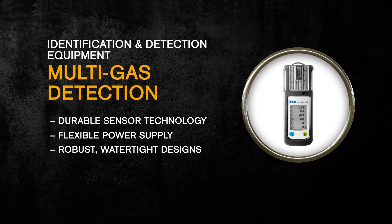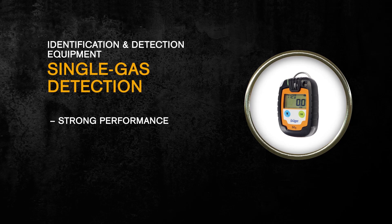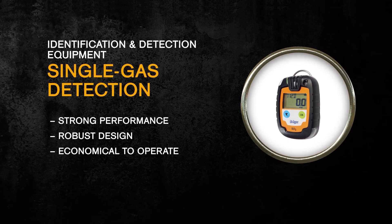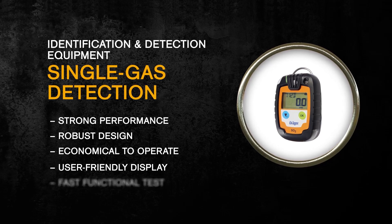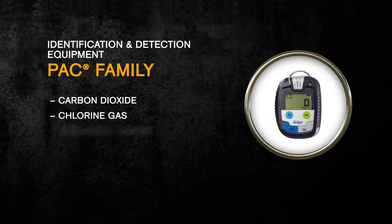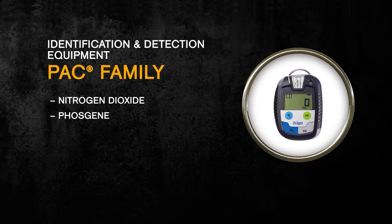Our single gas detectors, called our PAC units, deliver strong performance for maximum safety. They have a robust design even in the toughest conditions and are economical to operate. A user-friendly display shows important information, and there's a fast functional test to save time and money. The PAC family of single gas devices can be fitted with sensors for carbon dioxide, chlorine gas, hydrogen cyanide, ammonia, nitrogen dioxide, phosgene, phosphate, and organic vapors.